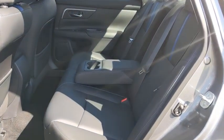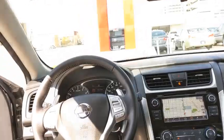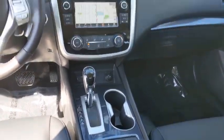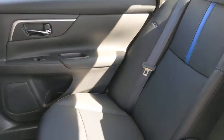Leather-wrapped steering wheel, power steering, adjustable steering wheel, keyless start, four-wheel disc brakes, cruise control, aluminum wheels, front wheel drive, rear defrost, AM-FM stereo radio, bucket seats, MP3 player.